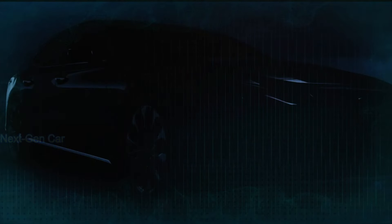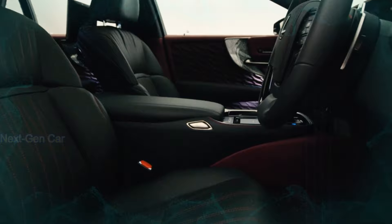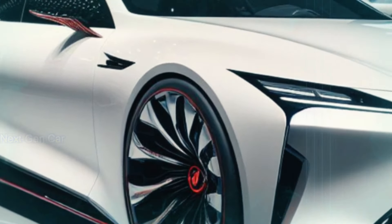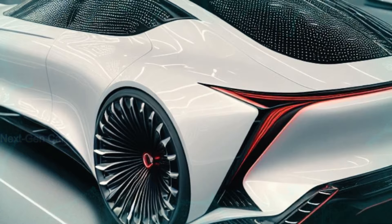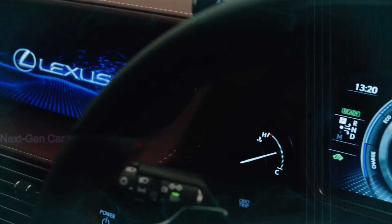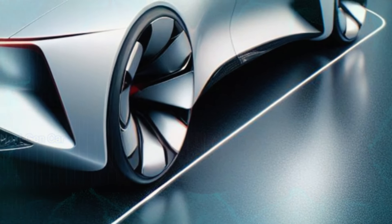The Lexus LS has been a cornerstone in the luxury sedan market since its debut back in 1989. With each iteration it has raised the bar for elegance, performance, and innovation. Now as we eagerly await the 2025 model year, speculation is running wild. While Lexus has been tight-lipped about any official details, digital car content creators have stepped up, providing us with stunning CGI renderings of what the future might hold.